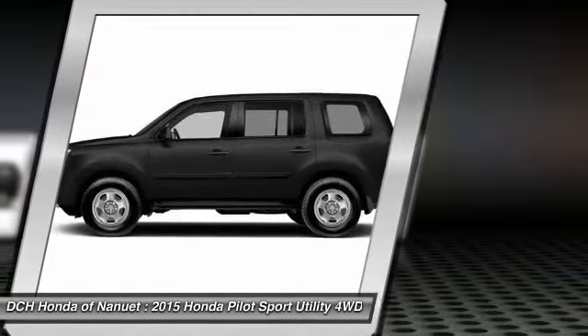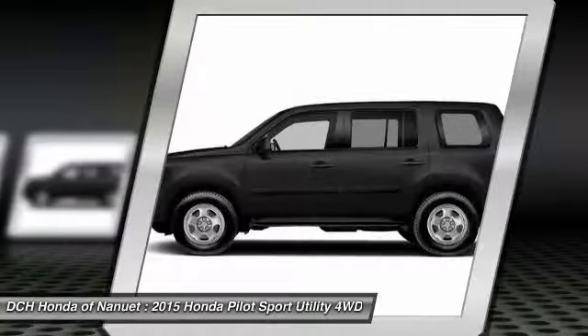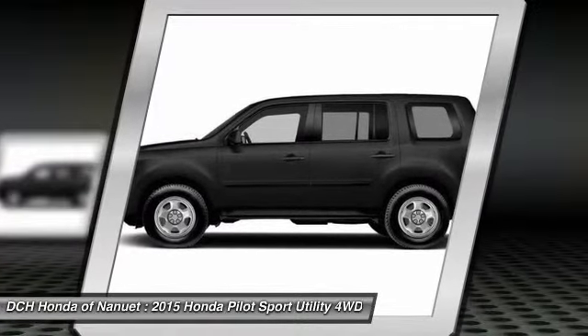Driver airbag, power steering, adjustable steering wheel, cruise control, hard disk drive media storage.